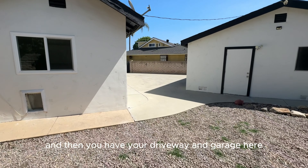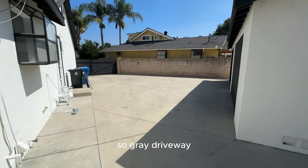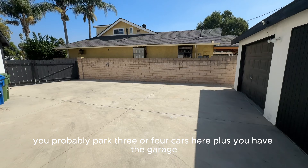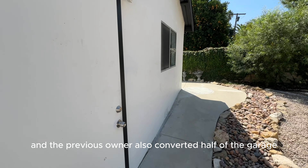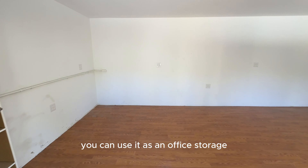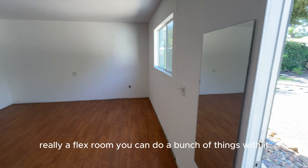And then you have your driveway and garage here — great driveway, you can probably park three or four cars here, plus you have the garage. The previous owner also converted half of the garage to a bonus room. They used this as their gym, but you can use it as an office, storage — really a flex room, you can do a bunch of things with it.